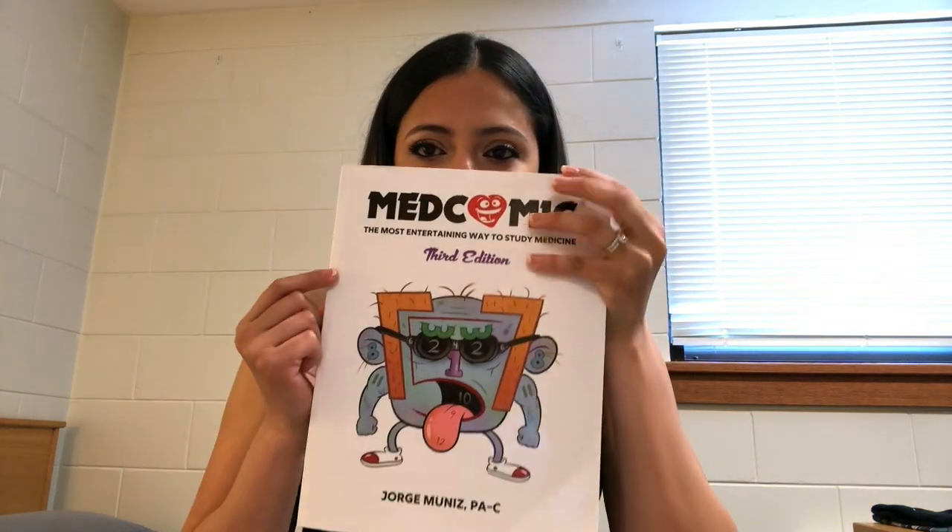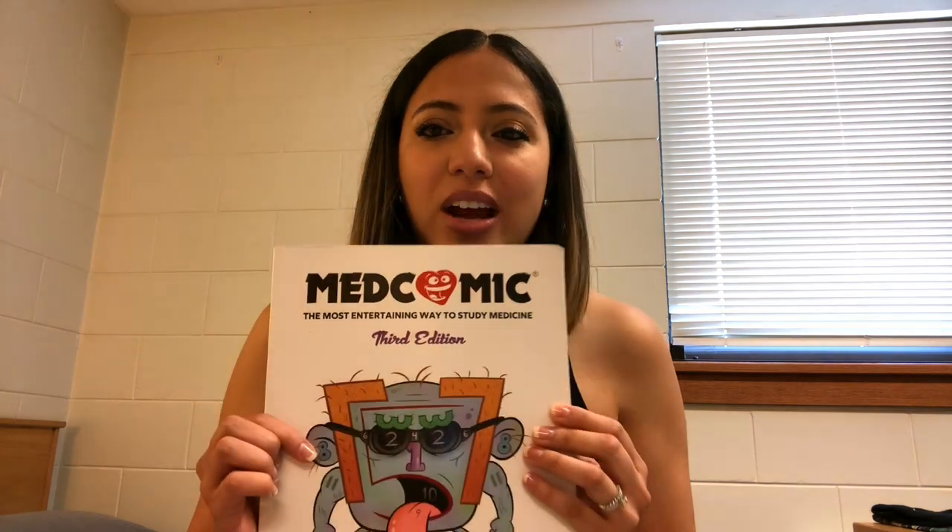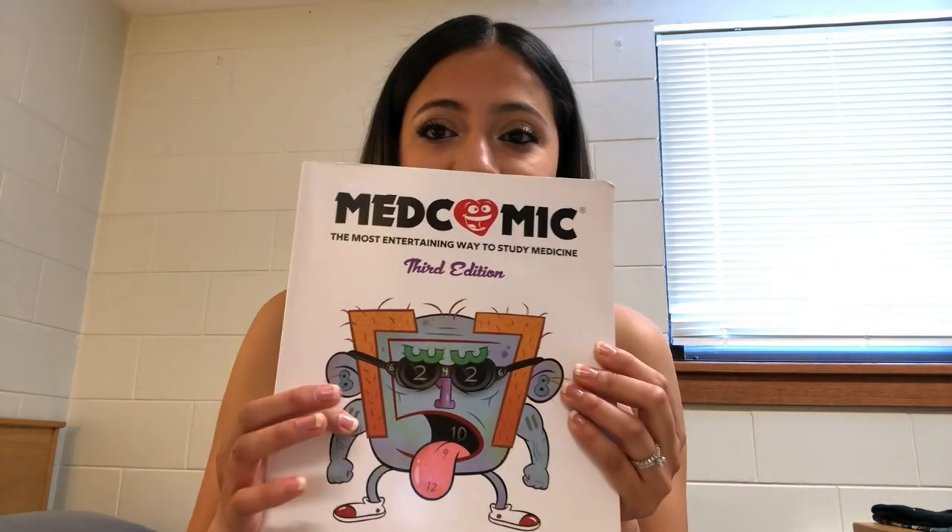This was just a quick review of MedComic. Hopefully it helps you guys out if you're in PA school and struggling, or if you're about to start PA school and looking for products that will help. I really recommend this book — it's called MedComic. The very first picture in the book is actually about the cranial nerves and how to remember them. I took Neuro my first semester, and if I had this it would have been a great way to remember them.